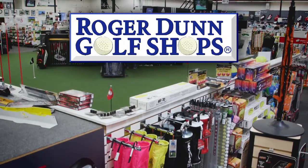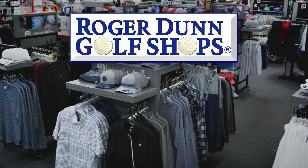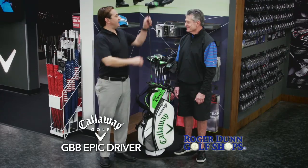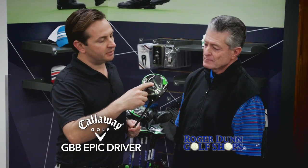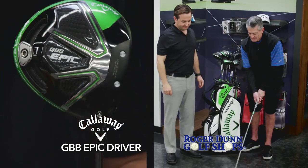It's a new year and time to pick up some new gear at Roger Dunn Golf Shops. Now introducing the Callaway GBB Epic Driver with increased distance from jailbreak technology and carbon fiber composite.